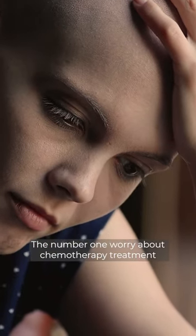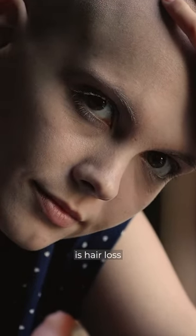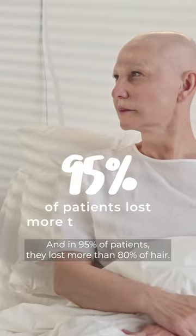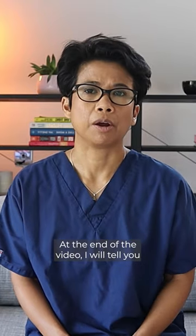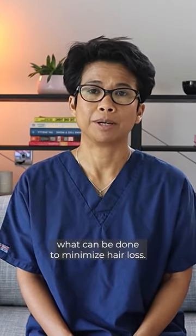The number one worry about chemotherapy treatment is hair loss, and in 95% of patients they lost more than 80% of hair. At the end of the video I will tell you what can be done to minimize hair loss.